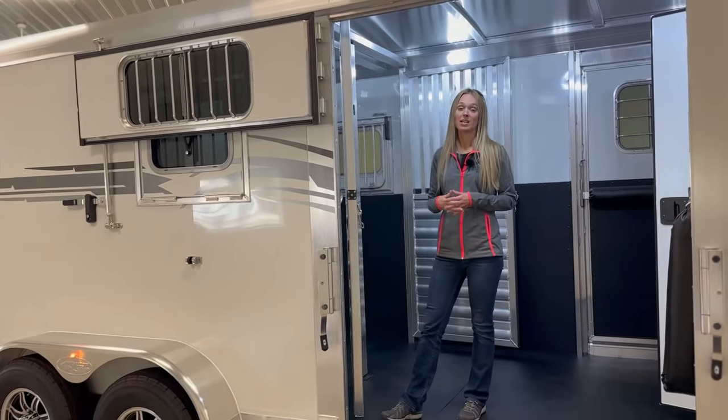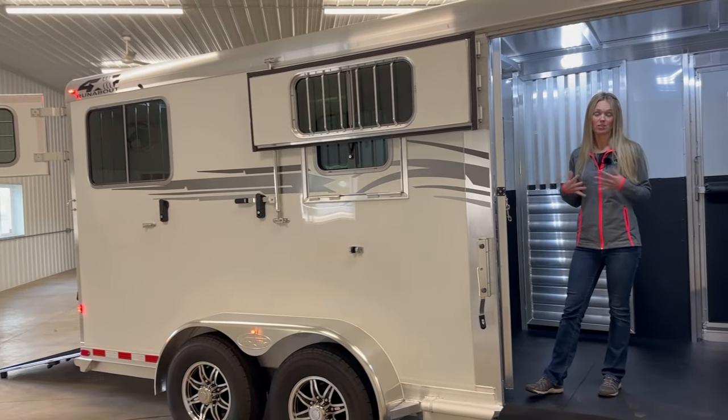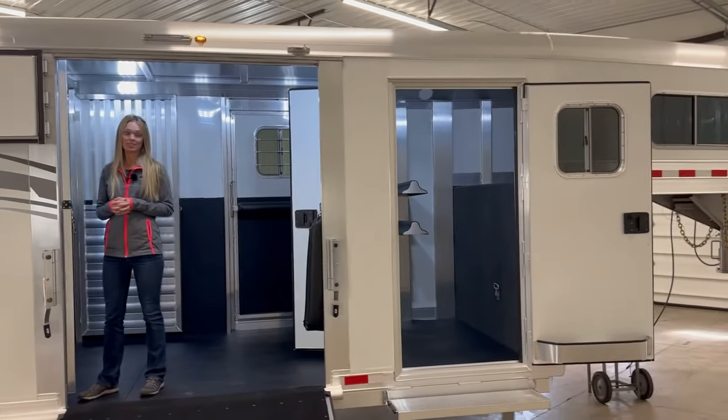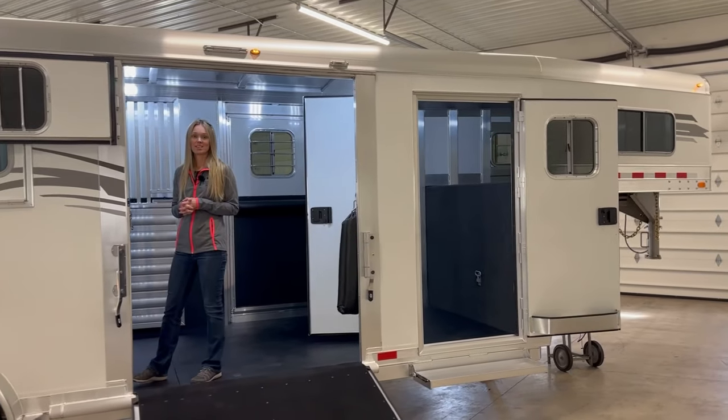This trailer is available and priced at $42,900, so you don't have to order it — it's here and ready. If you have any questions, feel free to give us a call at 269-463-6121. Thank you.